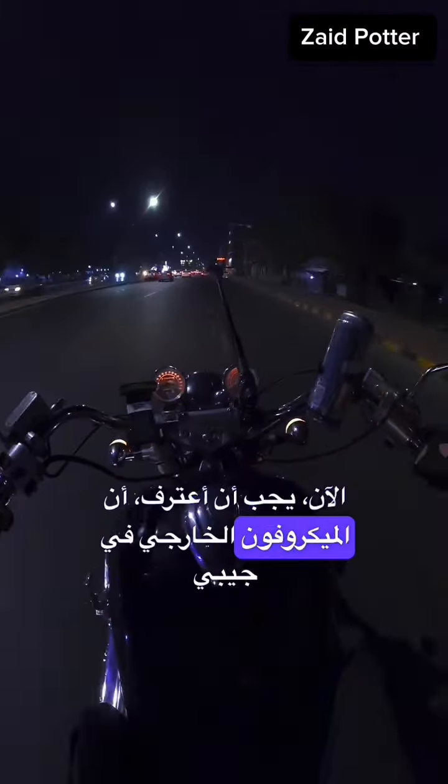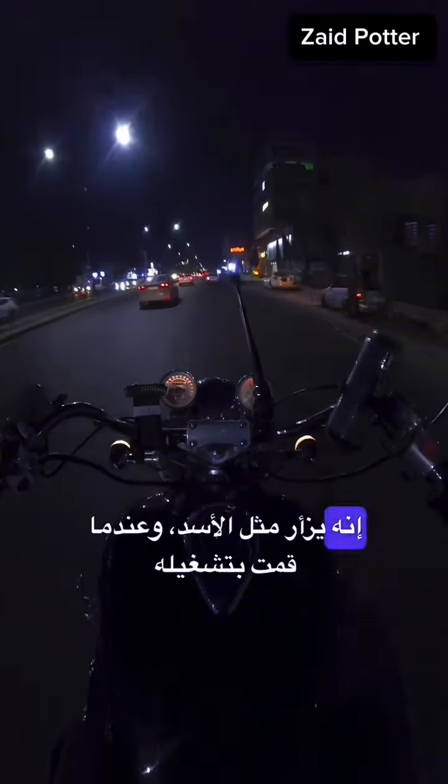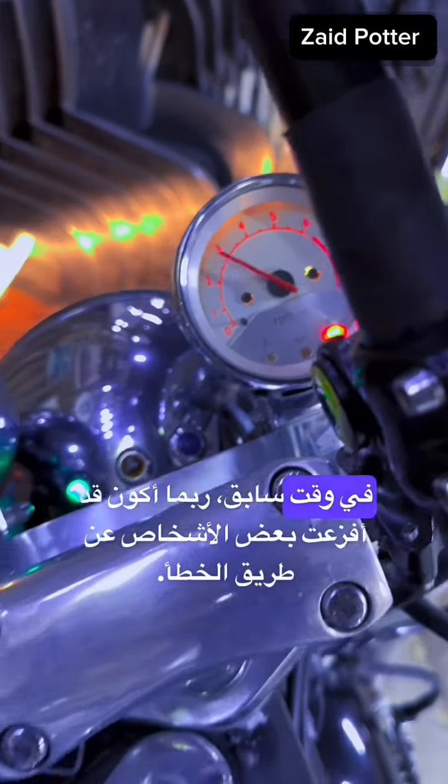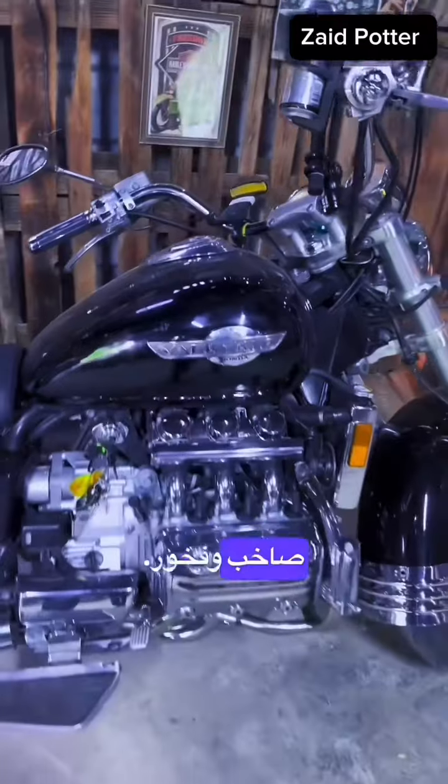I have to admit the external mic in my pocket doesn't quite capture the sound of this beast. It roars like a lion, and when I revved it earlier I may have accidentally scared a few people. The sound is similar to a V8 — loud and proud.